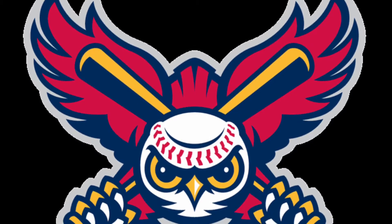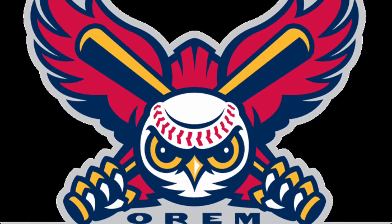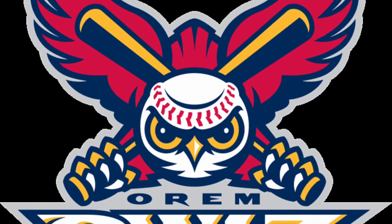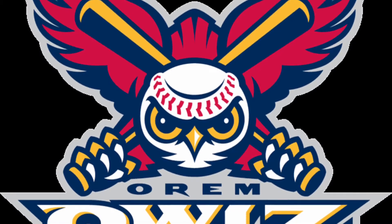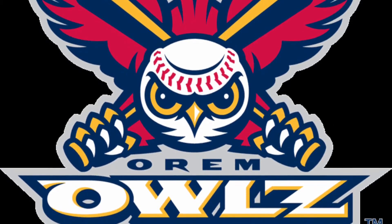We have Utah's Orem Owls and I love the red in this logo — it adds to the anger of this owl with the baseball bat's cross behind its head. The owl's head itself is actually a baseball. The only thing I'm not too keen on is the name Orem, which kind of reminds me of the biscuit Oreo, and 'Owls' with a Z I'm not too sure about, but this logo is up there.